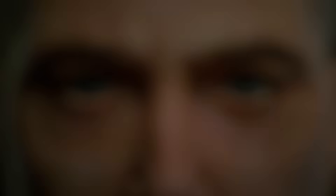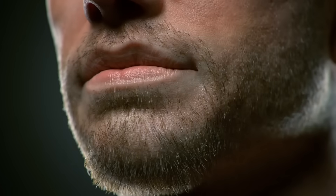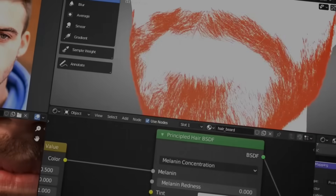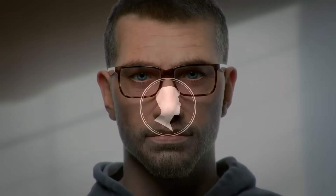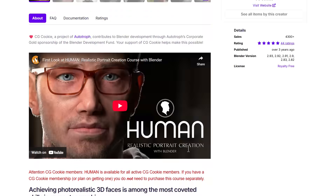Another course from CG Cookie is Human Realistic Portrait Creation with Blender. If you've been thinking about creating your own character entirely in Blender — no additional add-ons, no ZBrush, no Substance — this course guides you through creating a digital human from scratch, covering modeling, sculpting, texturing, shading, final look and feel, and rendering.